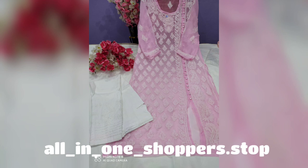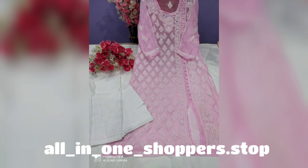In this video you will see all of the collection. You will see everything on the All in One Shoppers Stop Instagram page, so please follow the Instagram page. The prices will be at the end of the video and the WhatsApp number is also at the end of the video.